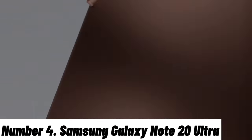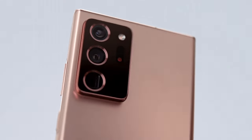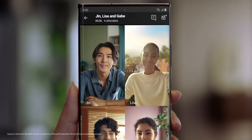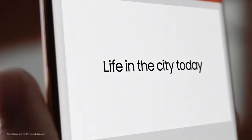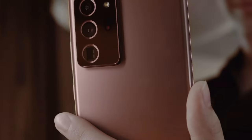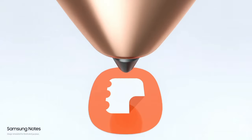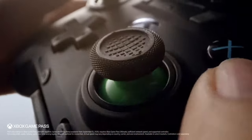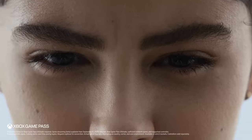Number 4: Samsung Galaxy Note 20 Ultra. The Samsung Galaxy Note 20 Ultra is the epitome of innovation and excellence in the world of smartphones. With its stunning 6.9-inch Dynamic AMOLED 2X display, the WQHD Plus resolution and a buttery-smooth 120Hz refresh rate ensure that every image and video is incredibly sharp and fluid. This powerhouse is driven by the Qualcomm Snapdragon 865 Plus processor or Exynos 990, depending on your region, ensuring seamless multitasking and lightning-fast app launches. Coupled with 12GB of RAM, it handles the most demanding tasks effortlessly.